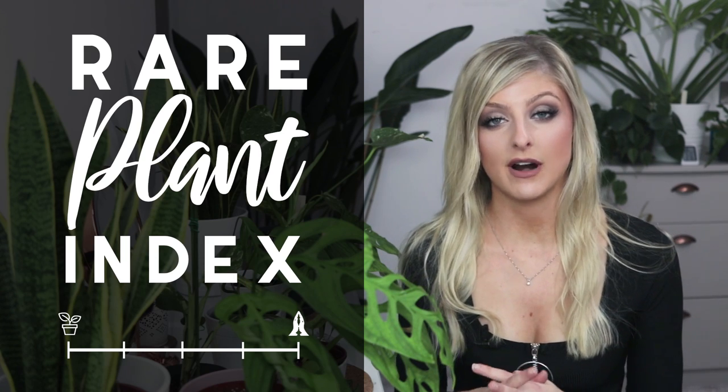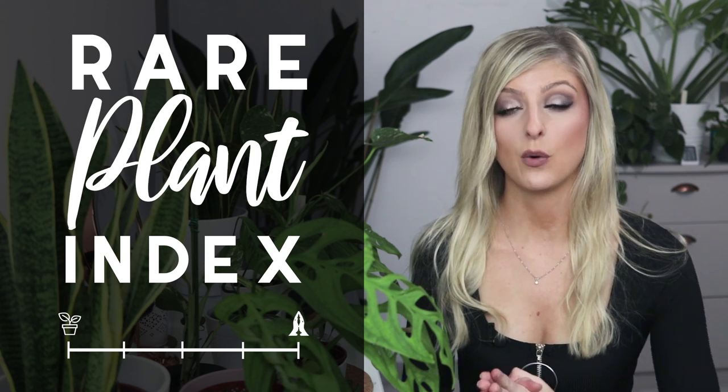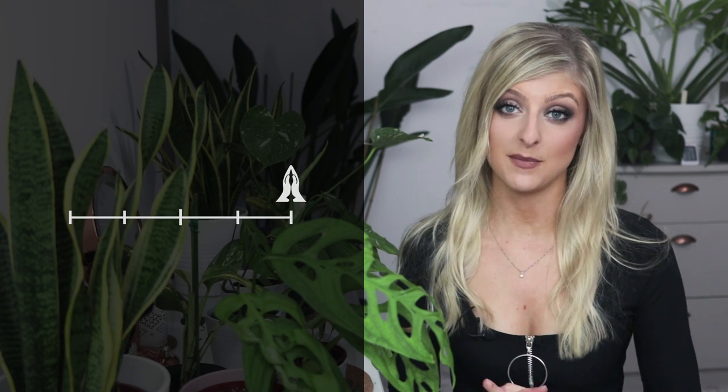If you do not already know what a Rare Plant Index is, it's basically a series I run here on YouTube where I take a type of plant and categorize it between uncommon, rare, very rare, extremely rare, and holy. As you may have seen by the title, this week's video is the coveted Monstera episode.